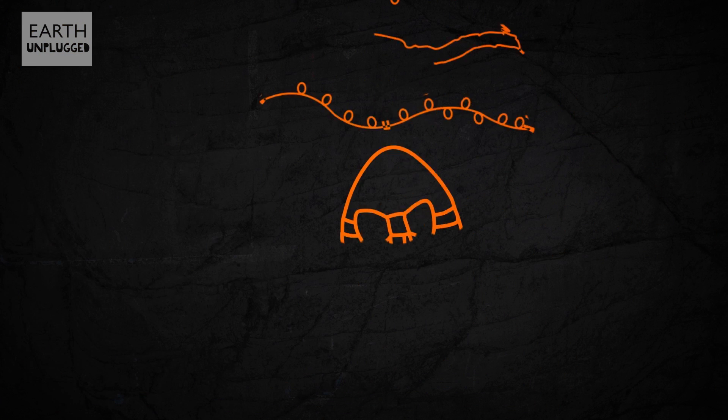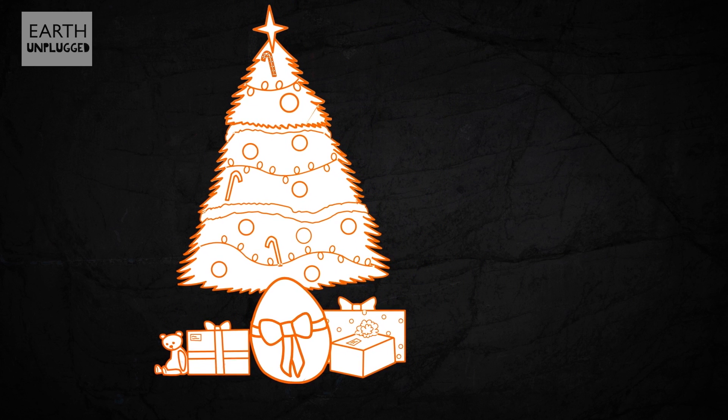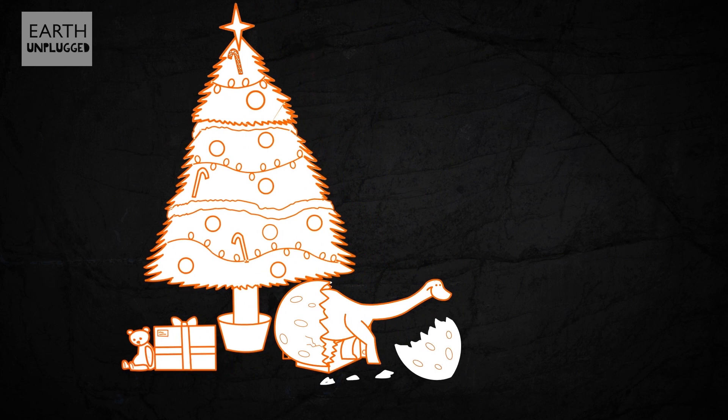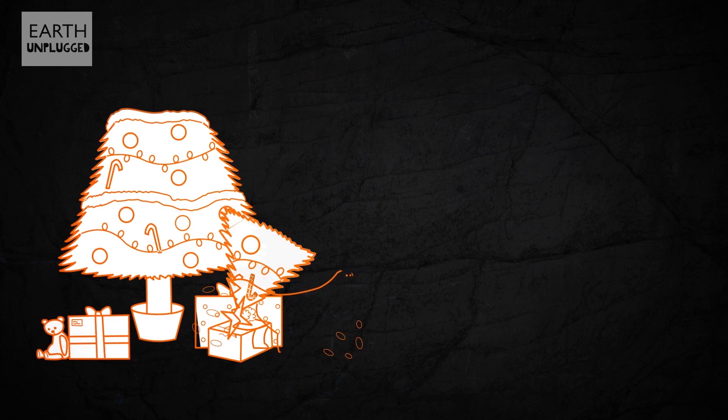An egg the size of a grapefruit will make an exciting present, and it's easy to wrap. But be warned: once it's hatched, your baby Diplodocus will need regular feeding with plenty of fibrous vegetation.